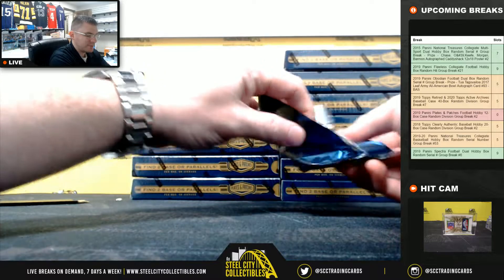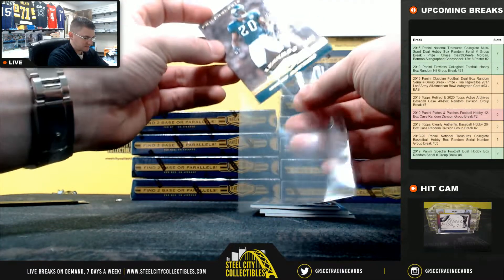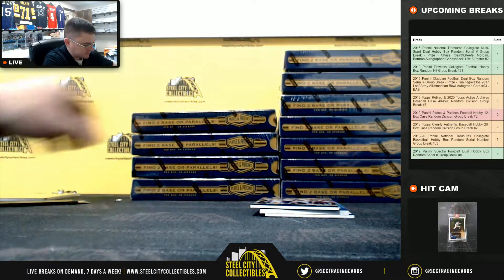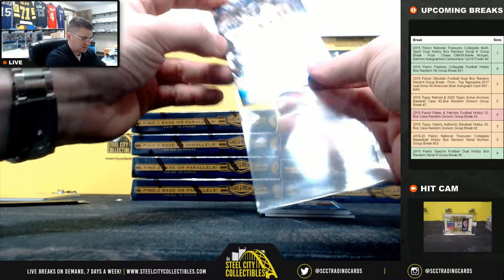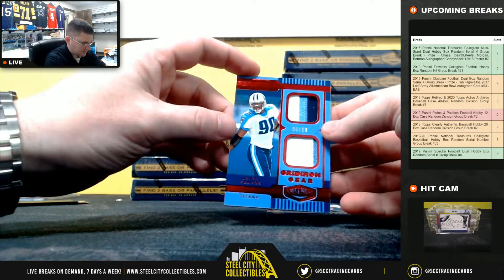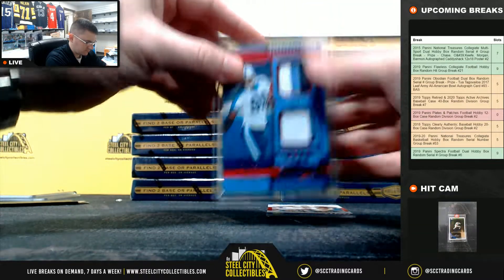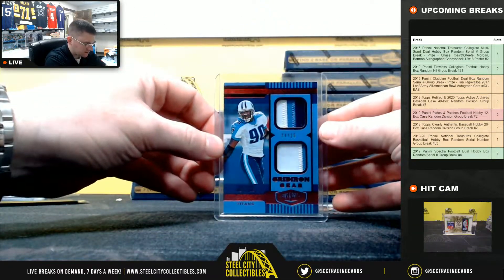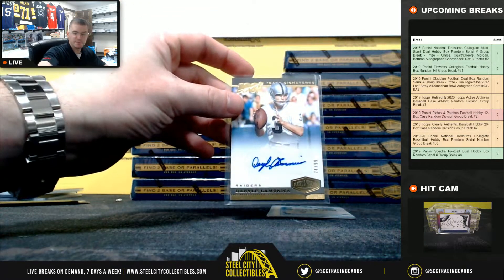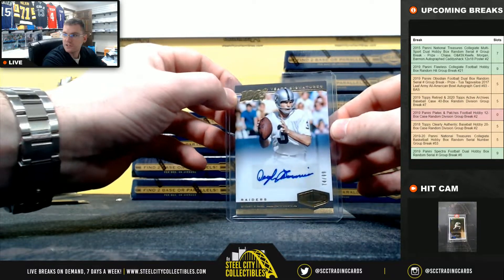Brian Dawkins out of 99 for the Eagles. J.J. Arcega-Whiteside out of 60 for the Eagles. And Javon Kerr, 4-10, dual patch, Tennessee Titans — the Freak — nice Javon Kerr, and Daryl LaMonica, $74.99 for the Raiders. Nice looking cards. I do like how they went with that NFL 100-year logo at the top.